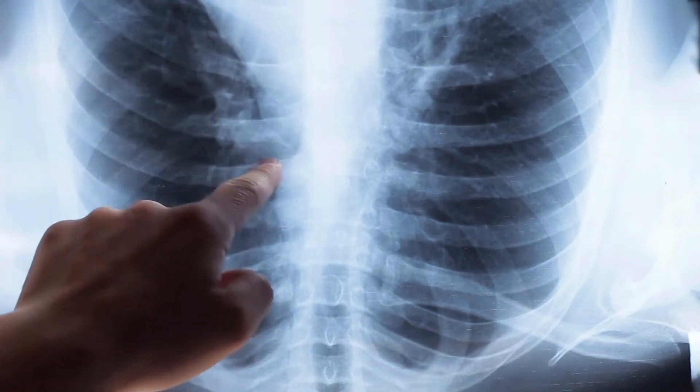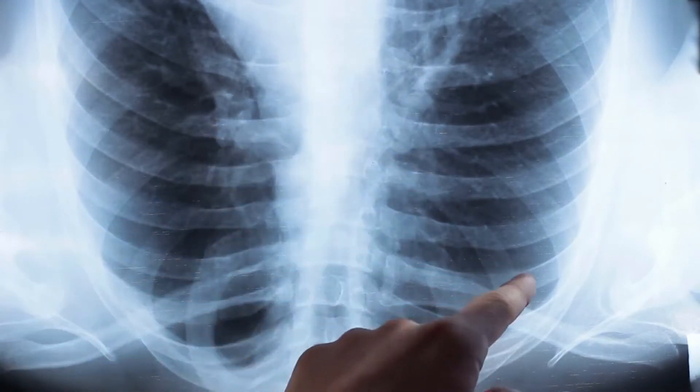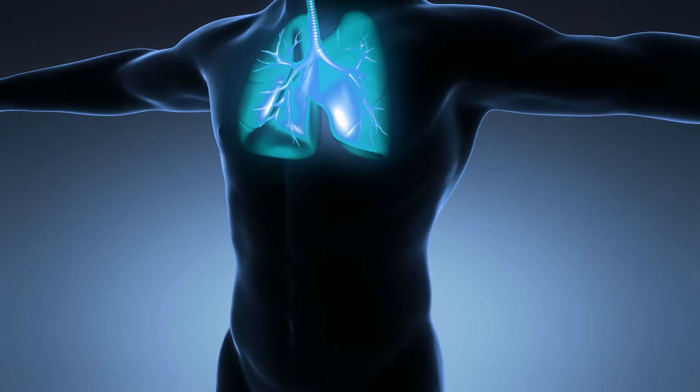It is estimated that about 10% of the human population has a natural allergic reaction to cats, with up to one third of all people who have other allergies also exhibiting allergic responses to cats.